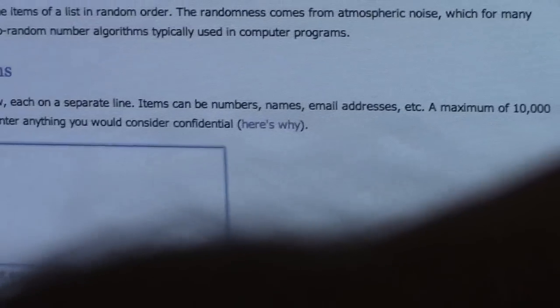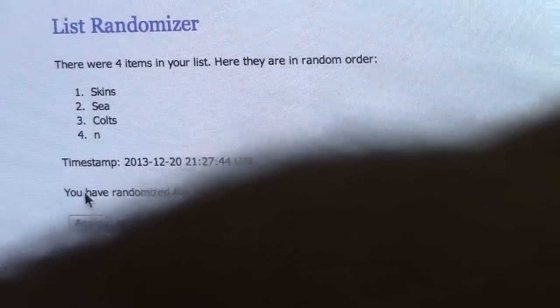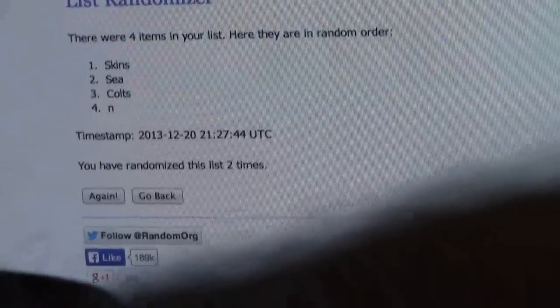Next we have Colts, Skins, Seahawks — that's another triple jersey. It's Russell Wilson, Andrew Luck, RG3. Once and twice. List was randomized two times. Skins get it. Tits and Skins.